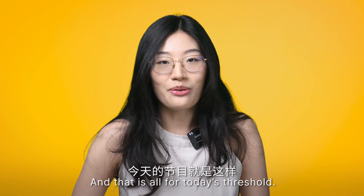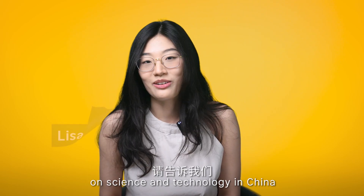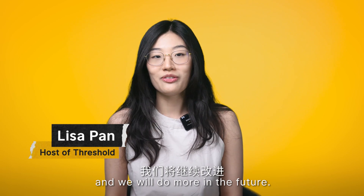And that's all for today's Threshold. As always, please let us know if you like this new selection on science and technology in China, and we will do more in the future.